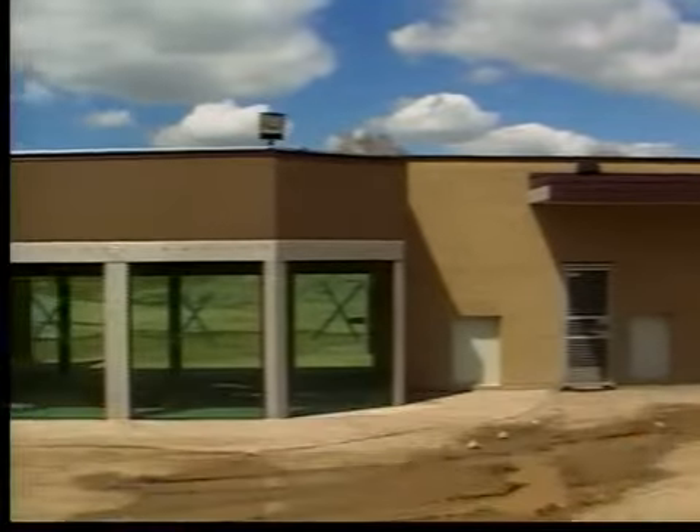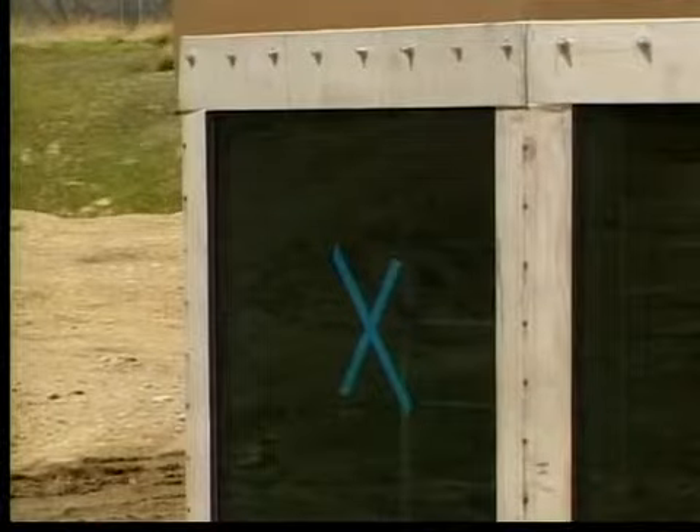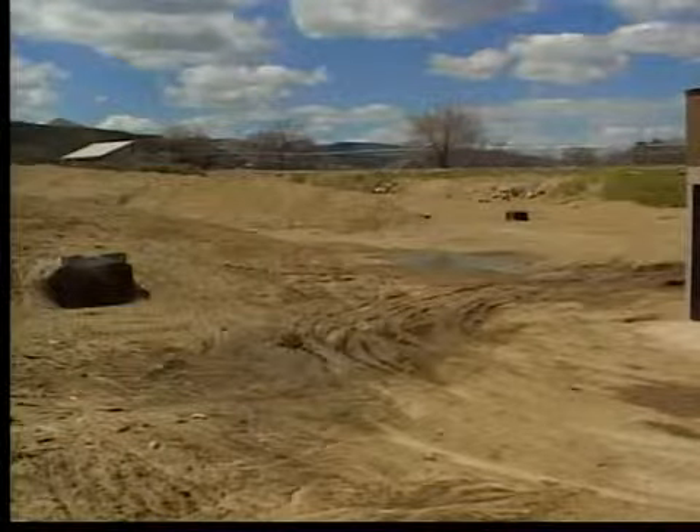Construction on the viewing and holding areas has been completed, but it'll take another $90,000 to finish landscaping and fencing, and then another $100,000 for nearby public restrooms. In addition to providing the community with a great learning tool,